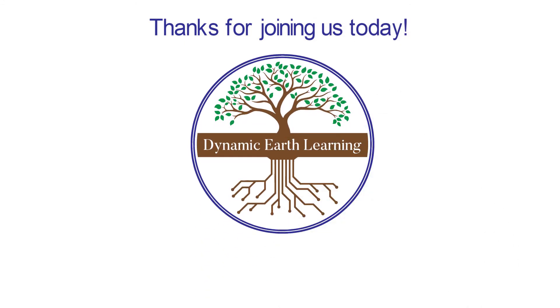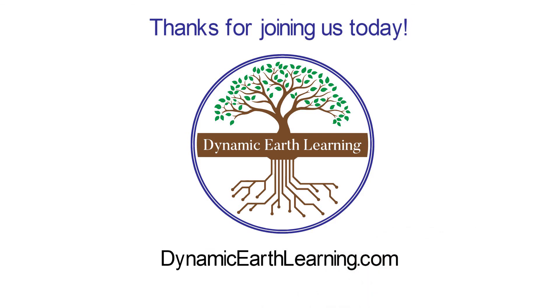Thanks for joining us. Consider following Dynamic Earth Learning and visit our website dynamicearthlearning.com for other teacher resources, videos, and environmental e-learning courses.